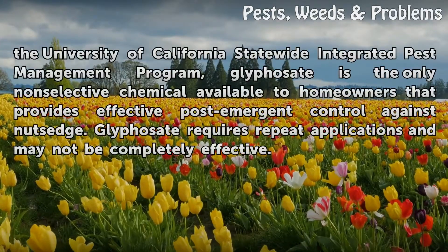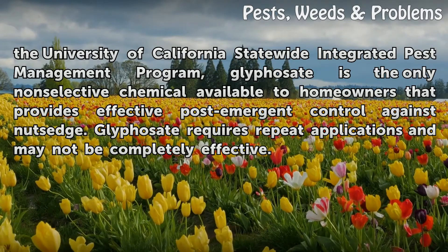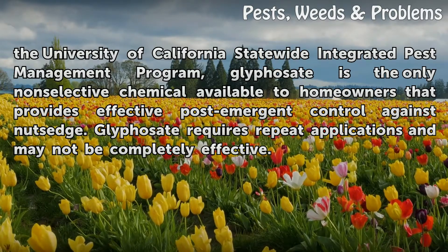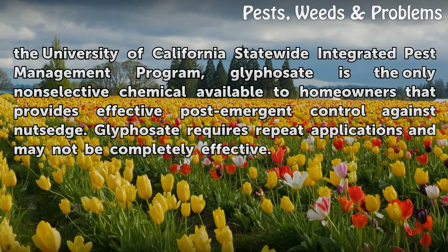According to the University of California Statewide Integrated Pest Management Program, glyphosate is the only non-selective chemical available to homeowners that provides effective post-emergent control against nutsedge. Glyphosate requires repeat applications and may not be completely effective.